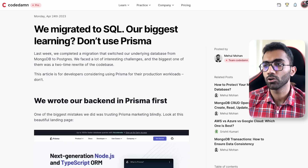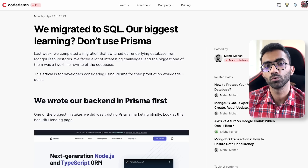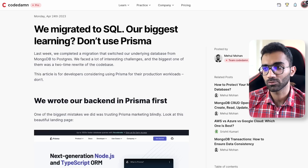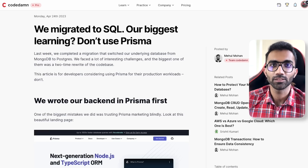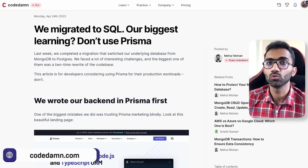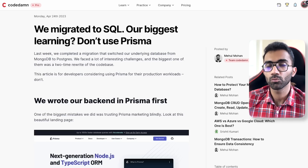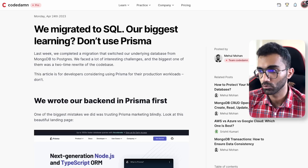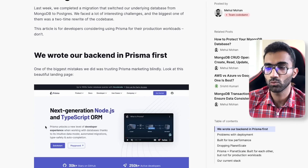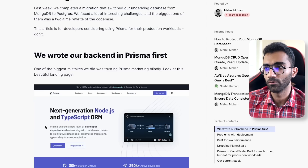We decided to go to Planet Scale — that was our first instinct, move from NoSQL to SQL. The database would be Planet Scale, and two of our team members were very experienced with Prisma from personal projects, so the technology seemed solid. I personally had never used Prisma; I had used SQL a lot but not Prisma. We decided to proceed with Prisma because it sounded exciting — next-generation Node.js and TypeScript ORM with SQL support and a very nice syntax out of the box.